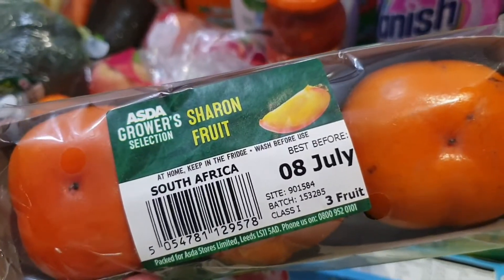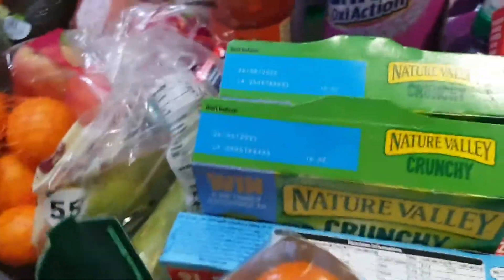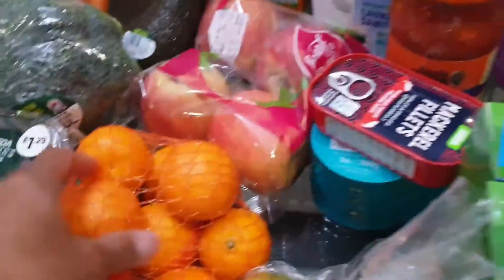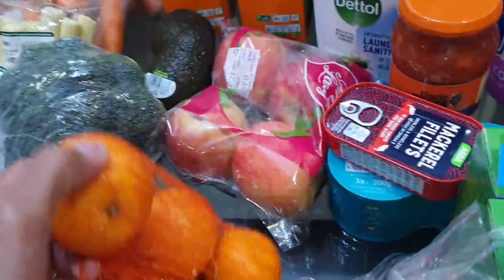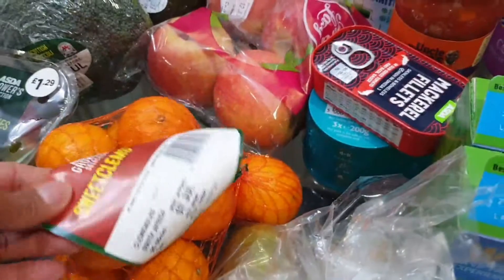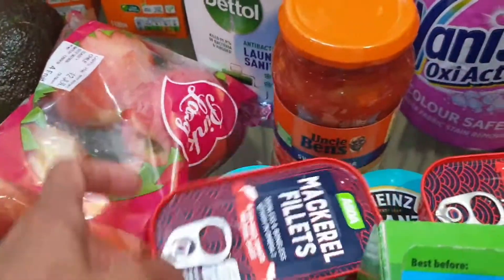In my last grocery haul I ordered mangoes and they gave me a substitute, but I ordered them again because they're really good — they're so sweet. It's called a Sharon fruit. We also have pears, oranges, sweet clams, and a pack of apples.